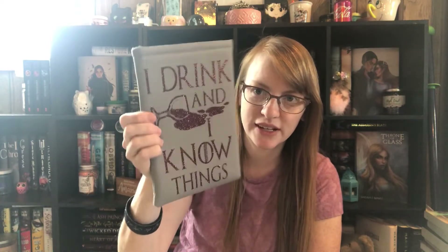This first one I actually got in the Fandom box and it is Game of Thrones themed. 'I drink and I know things.' I do like it, I think it's really pretty, but I honestly don't know what I'm gonna do with it because it's just so small.